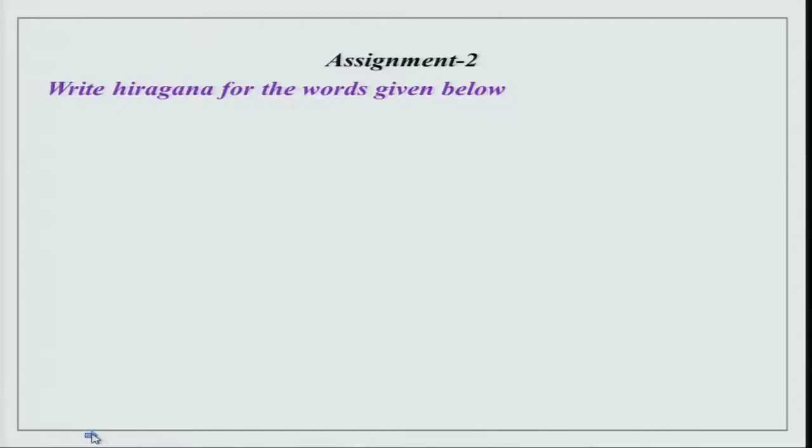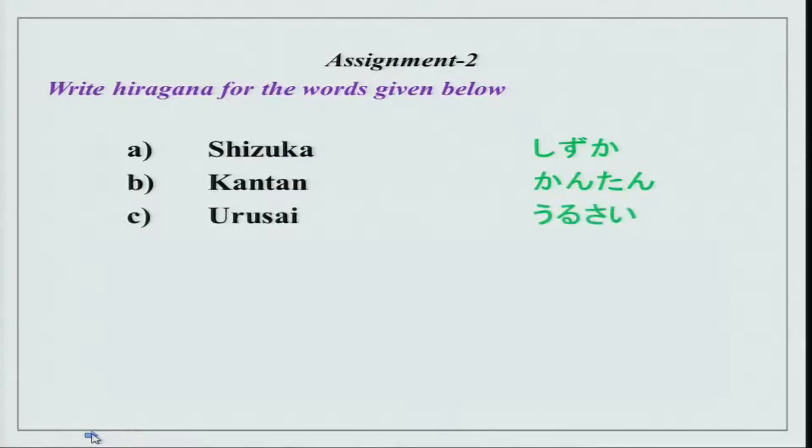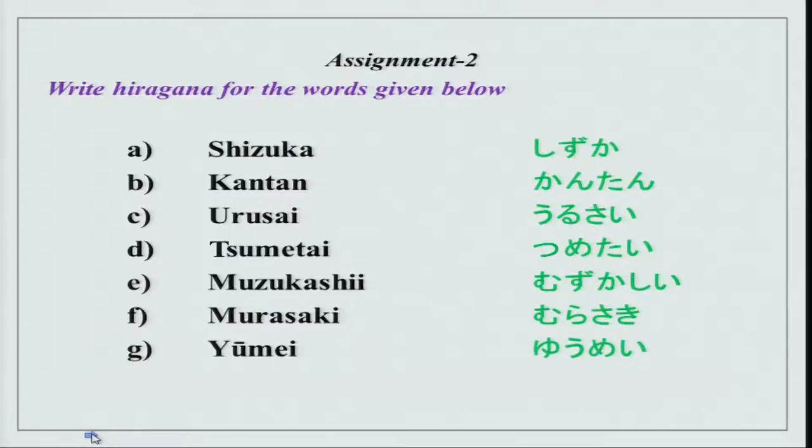The second assignment is to write in hiragana. Some are na adjectives and some are i adjectives. Hiragana is very important — you have to learn to write in the script as well, since we are also doing kanji. Please practice hiragana. The words are: shizuka, kantan, urusai, sumetai, muzukashi, murasaki, yumei, atatakai. You can practice these at home.